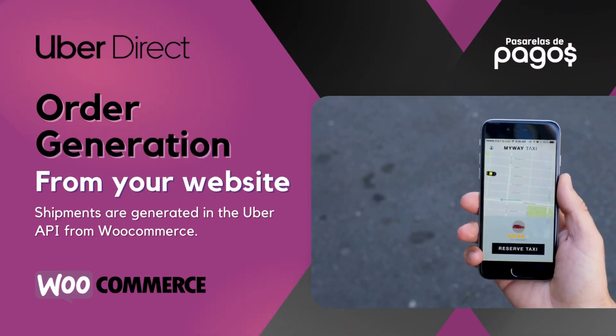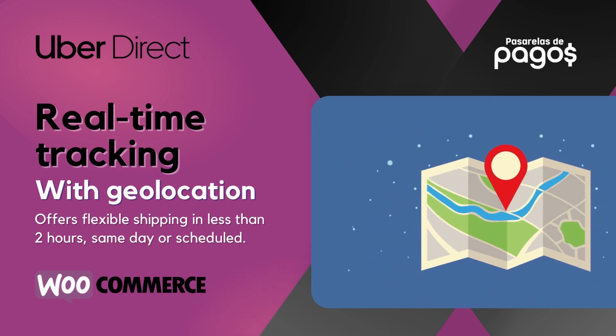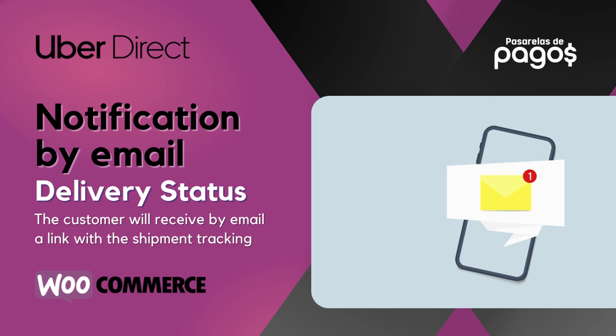Order generation from your website. Real-time tracking with geolocation. Notification by email. Delivery status.